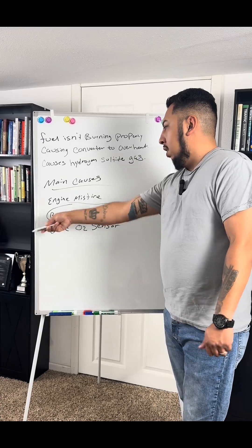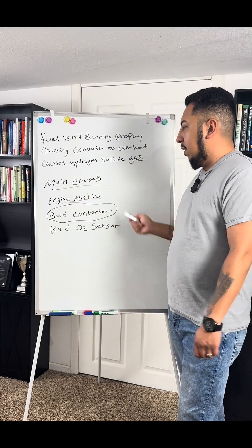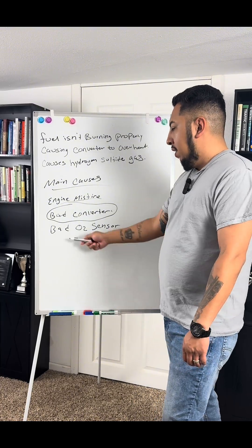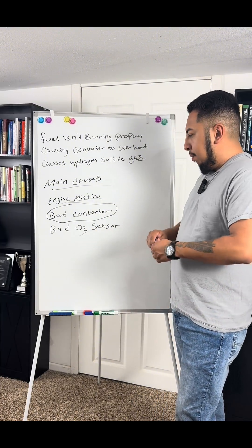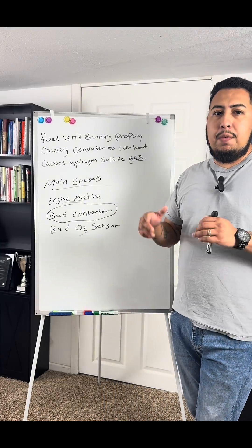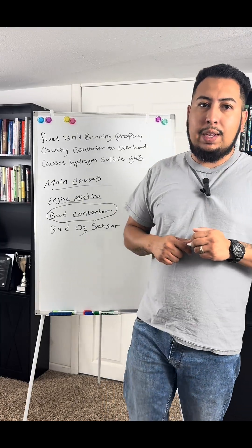You don't want it to be a bad catalytic converter because that's expensive. If it's just a misfire and it's the spark plugs, get it done and fixed — you're all good. O2 sensors aren't that bad either, but a catalytic converter is expensive, so don't let it get to that point. Hit the like and subscribe button if you found this video useful.